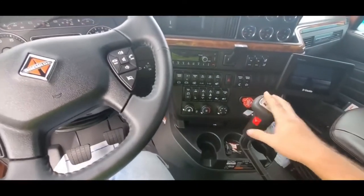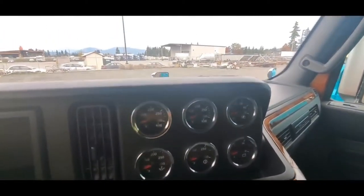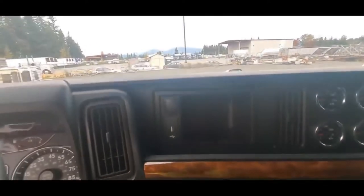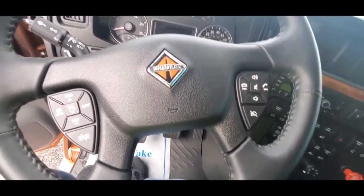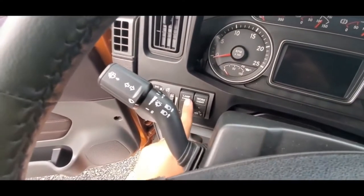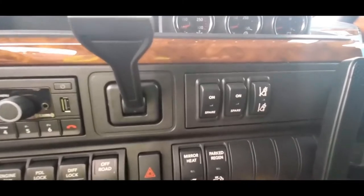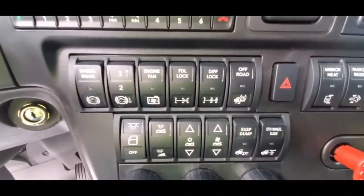So this truck appears to be a 13-speed. It has the new Trimble E-logs. It's got an extra gauge package — they just moved the gauges over here from the dash. There are a couple of cubby holes right here and right there. You have your steering wheel controls and then there's the dash. You also have your button here to check your lights, your work light, your headlights are over here. And then they've got the radio, trailer brake, auxiliaries, and everything else that you might need — your differential locks, off-road.